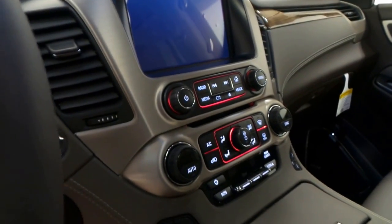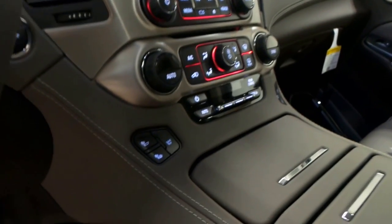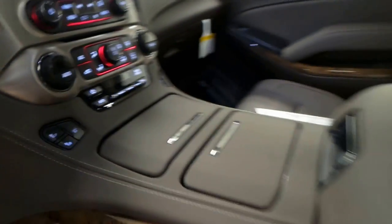Up front there's a Bose stereo system. As you can see we also have these nice Denali seats, just like in the back — very firm and comfortable. Here is the touchscreen display which comes with a rear backup camera and rear sensors. Heated and cooled seats, and there's all the climate controls.